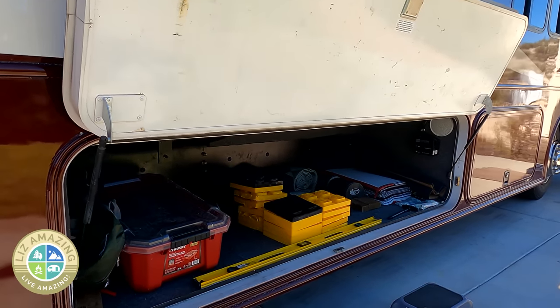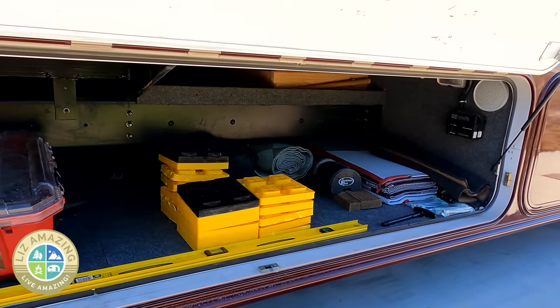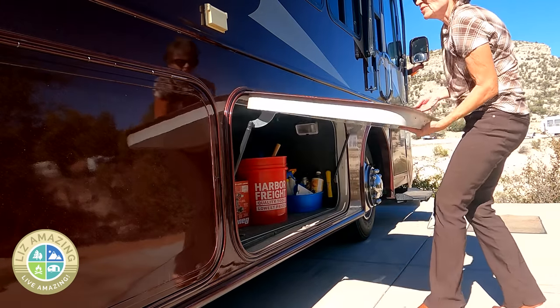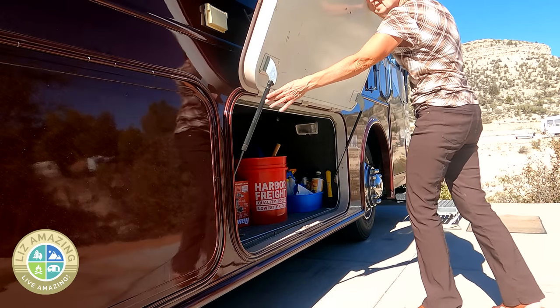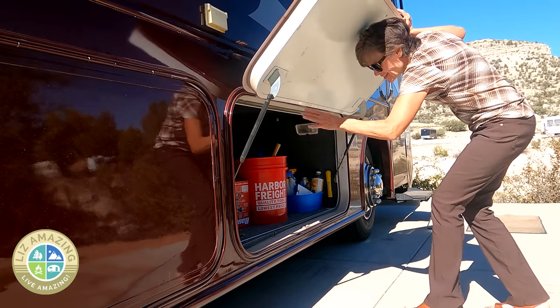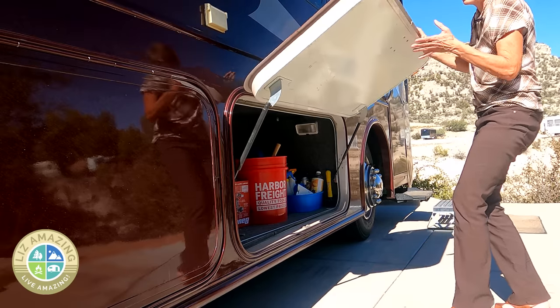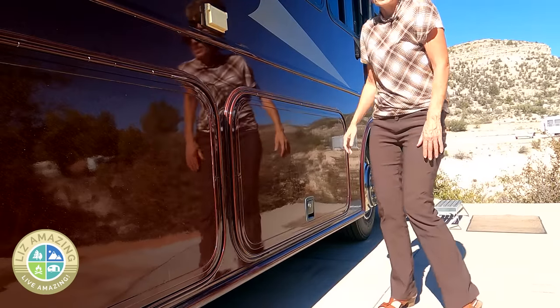Like most motorhomes there is a tremendous amount of outside storage. One thing I'll be doing sooner rather than later is replacing all the shocks on the doors, because several of them are broken or just can't be trusted, and it makes it really hard to access things.